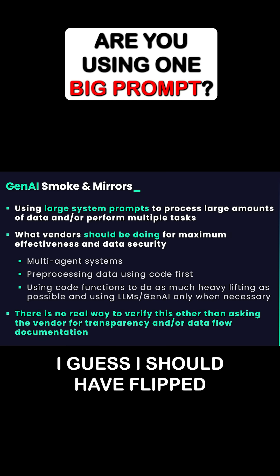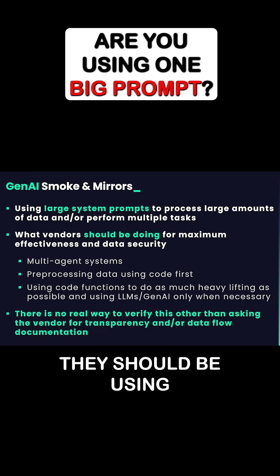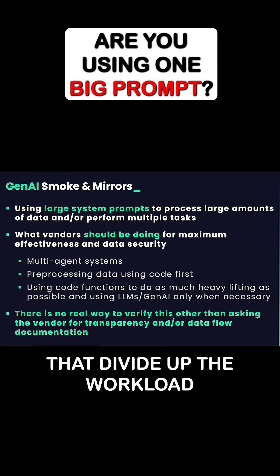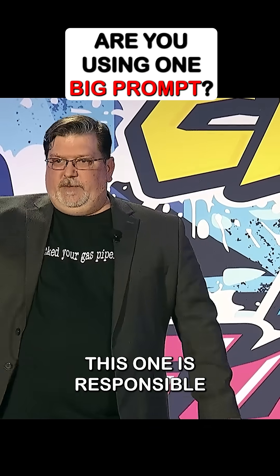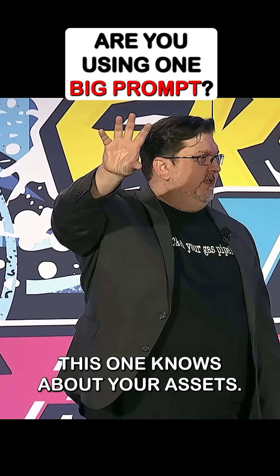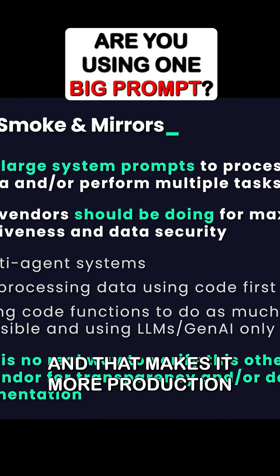Ultimately, vendors instead of using one prompt should be using multi-agent systems — different functions, different agents that divide up the workload and each have different tasks. They can have specialized agents: one responsible for cybersecurity, one for general chat, one that knows about your assets, and one that can do contextual analysis. That helps the accuracy and makes it more production ready.